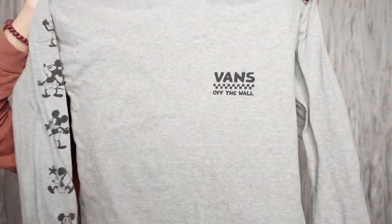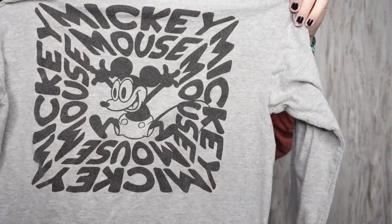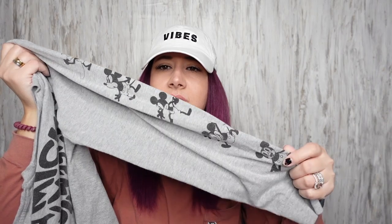This is a cool shirt — it's a Vans Disney collaboration. It's got Mickey on the back and Mickey on the sleeves as well.